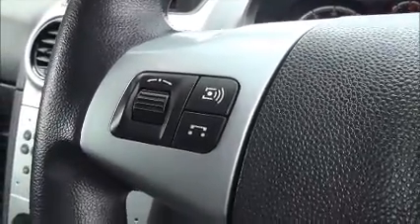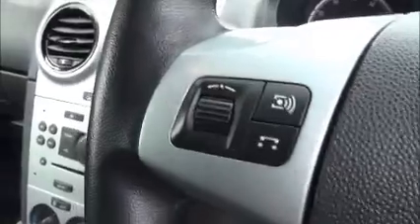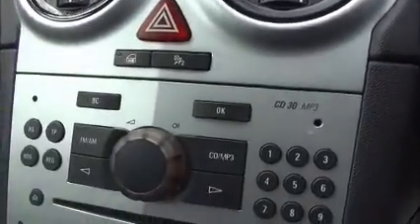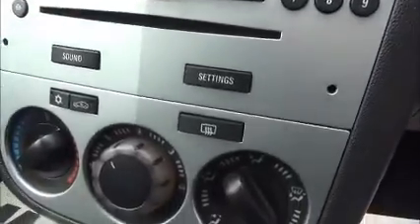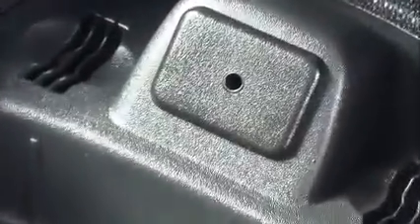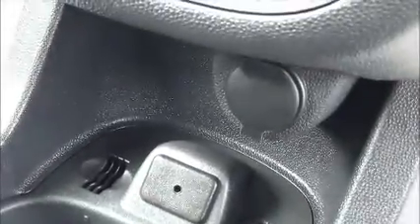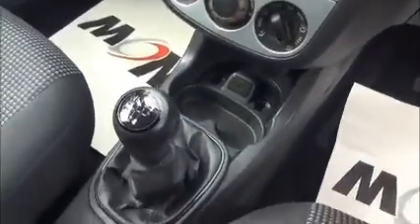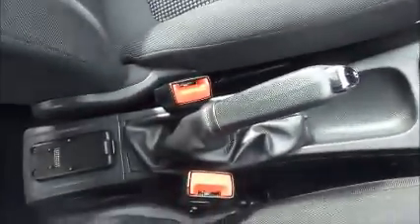Factory fitted Bluetooth, and the infotainment system is a single slot CD player with AM and FM radio, air conditioning, auxiliary input for iPods and music devices, and a 12 volt power supply. The Corsa also has plenty of storage down in the centre console and in the glove box.